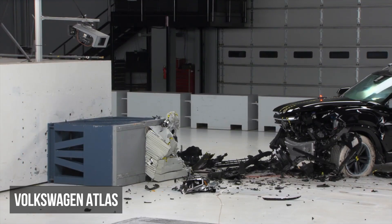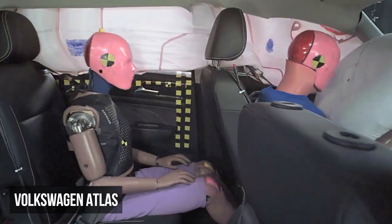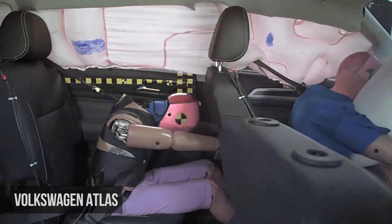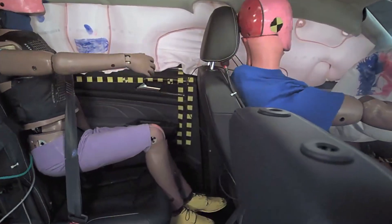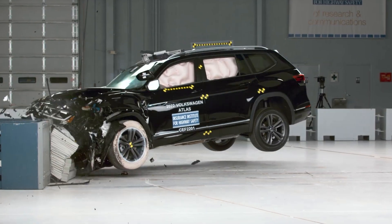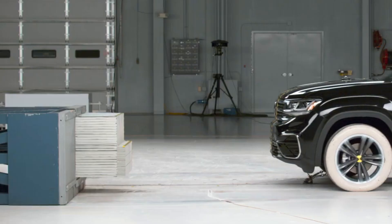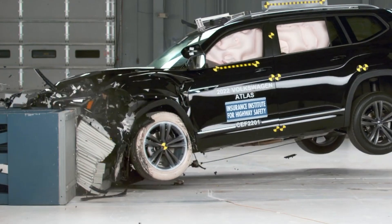The Volkswagen Atlas also received a rating of marginal in the same test. The rear dummy's head came very close to the driver's seat, and this dummy experienced a moderate risk of head or neck and chest injuries. What's peculiar about the Atlas is the dummy's right leg also recorded a high likelihood of injuries, something that rarely happens in modern vehicles in this test.